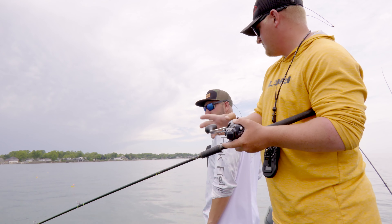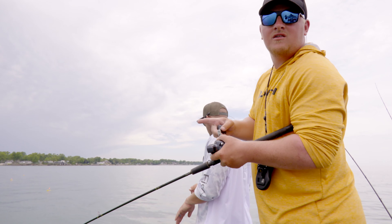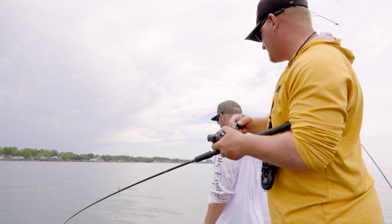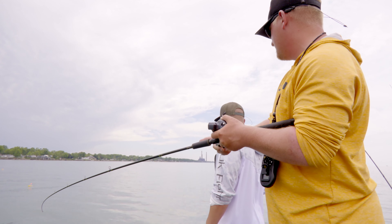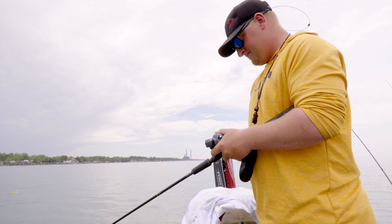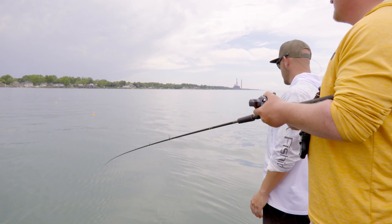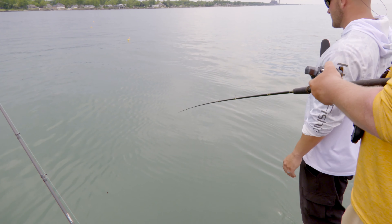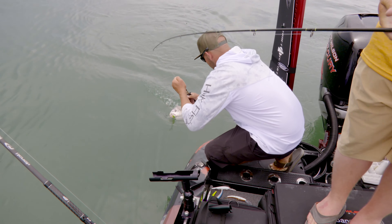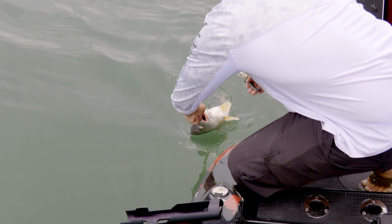Hoping it's a walleye and not a barnyard animal. It's kind of staying down but it's also doing a sheephead shuffle. Big sheep — big barnyard animal. Big cow.